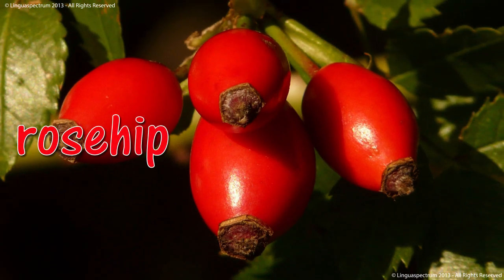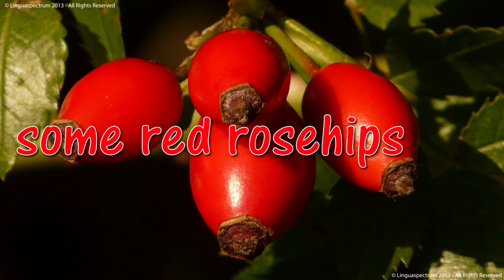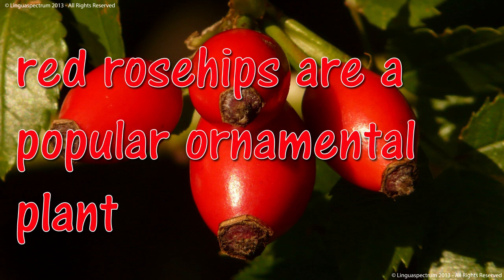Rosehip. Some red rose hips. Red rose hips are a popular ornamental plant.